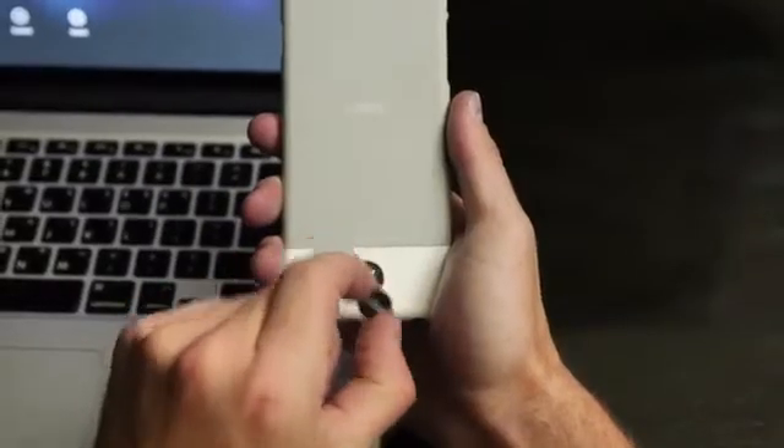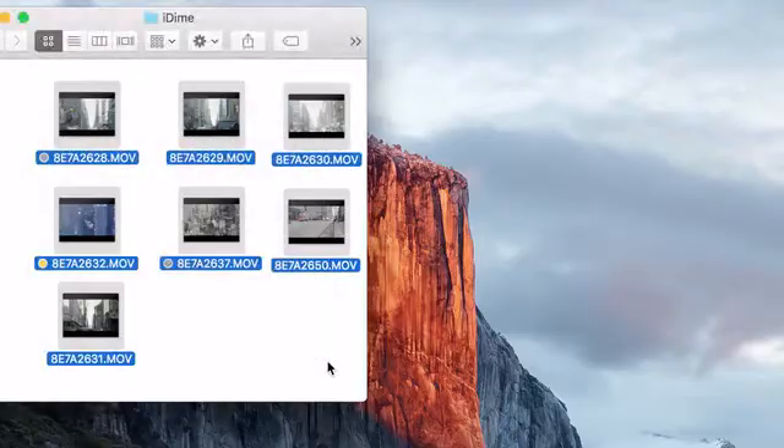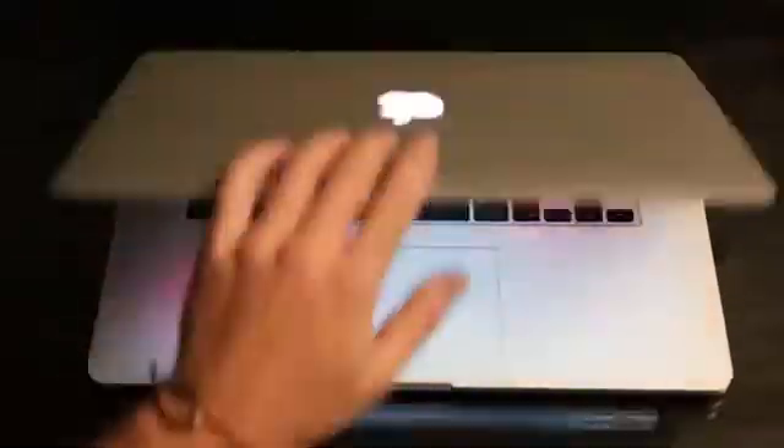9 p.m. Came back to the hotel room. Time to check out what I got today. Transferred all my footage to my laptop. With iDyme's USB holder, file transfer is easier and faster. Simply drag and drop files in and out of iDyme. Yes, it's that easy.